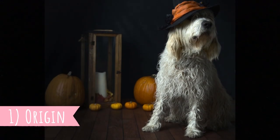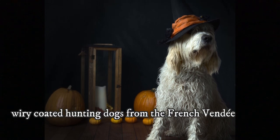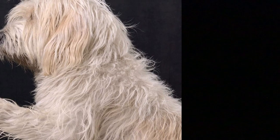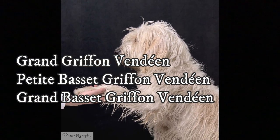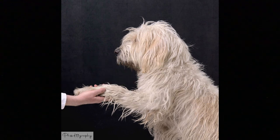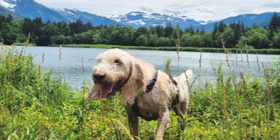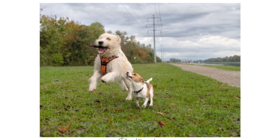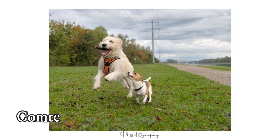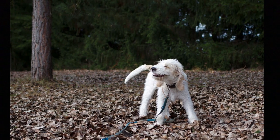Number 1: Origin. The Briquet Griffon Vendéen is one of four wiry-coated hunting dogs from the French Vendée region, alongside the Grand Griffon Vendéen and the Grand and Petit Basset Griffon Vendéen. The Briquet was developed directly from the Grand Griffon Vendéen. This breed was amazing for hunting, but people needed a slightly smaller dog able to do the same thing with smaller prey. That is why, in the beginning of the 17th century, Comte d'Elva started breeding the smallest Grand Griffons in order to develop a new breed.